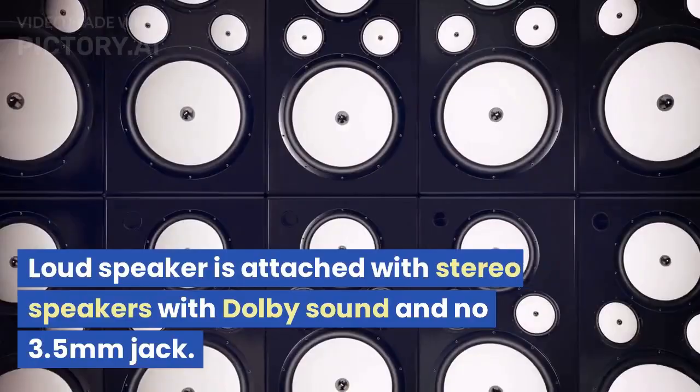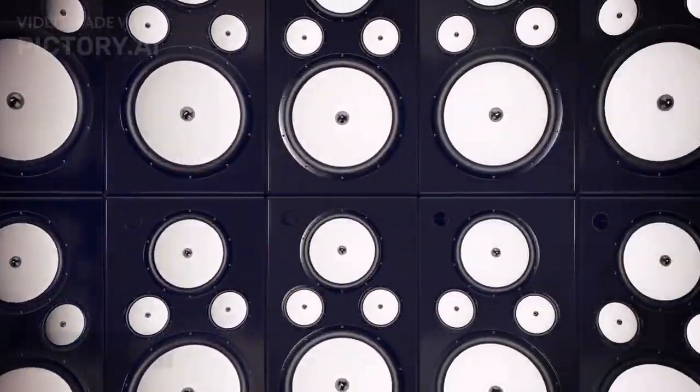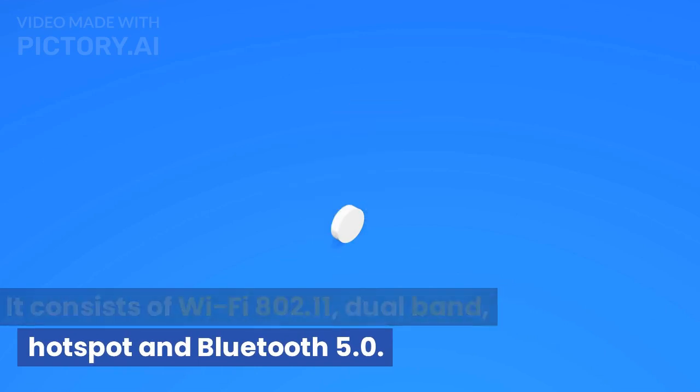A loud speaker is attached with stereo speakers with Dolby sound, and there is no 3.5mm headphone jack. It consists of Wi-Fi 802.11, dual-band, hotspot, and Bluetooth 5.0.